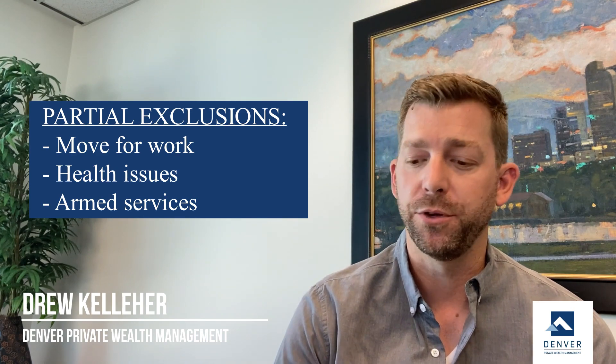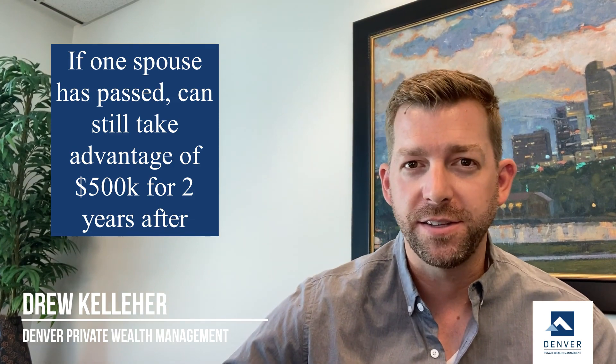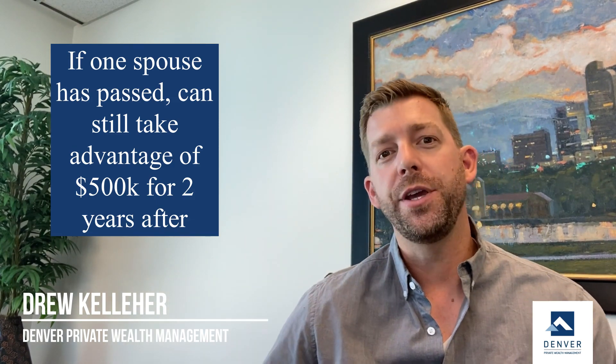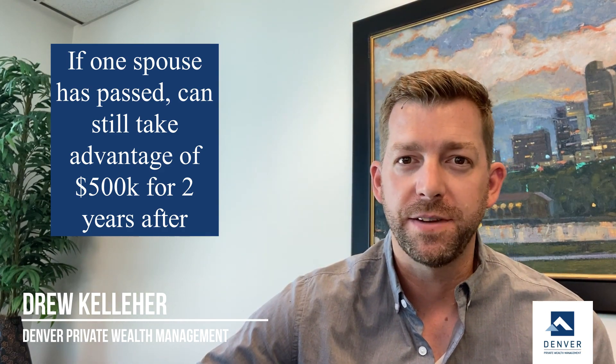A few other things to be aware of: for married couples, let's say one spouse passes away — you can still take advantage of that full $500,000 exclusion two years after the passing of that spouse. After two years, it goes down to the single level of $250,000.